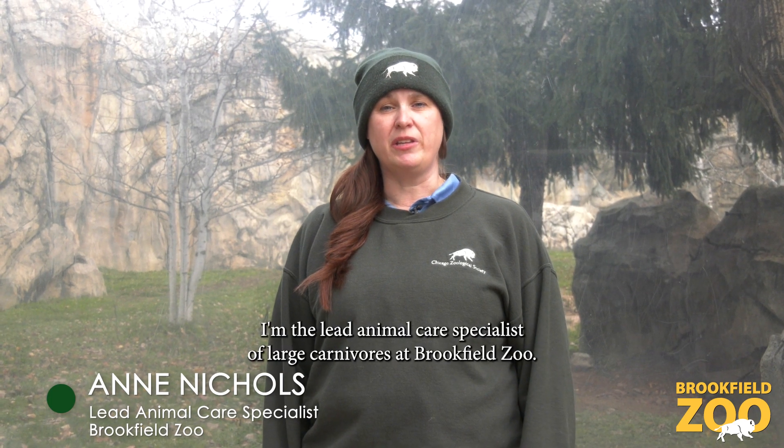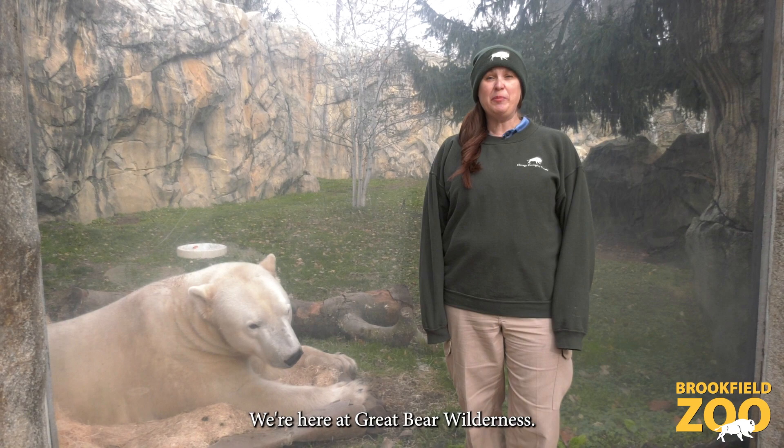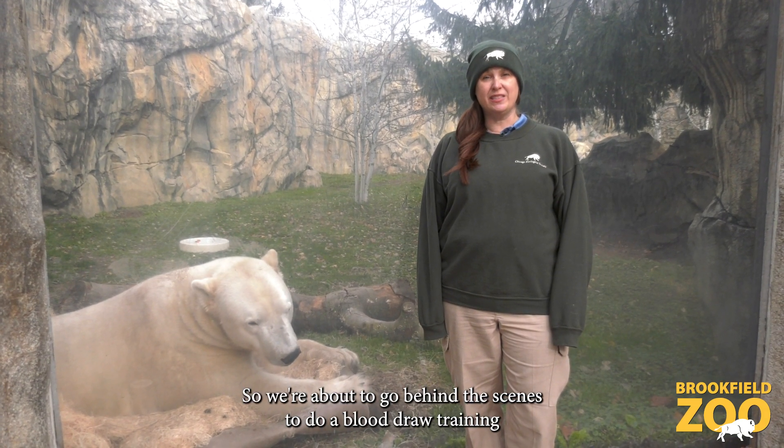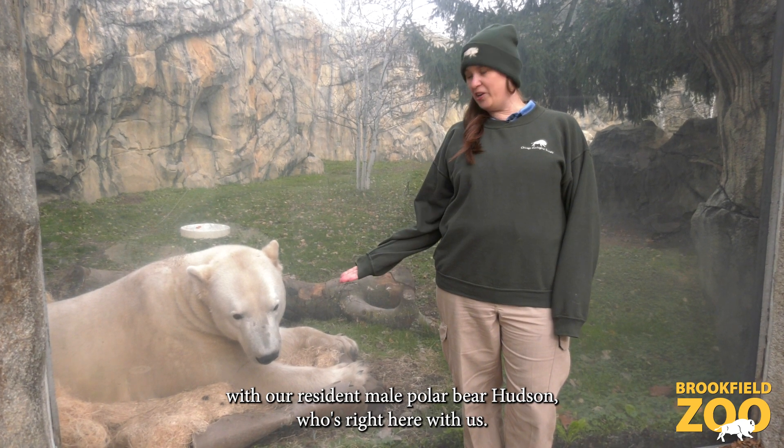Hi, my name is Anne Nichols. I'm the lead animal care specialist of large carnivores at Brookfield Zoo. We're here at Great Bear Wilderness and we're about to go behind the scenes to do a blood draw training with our resident male polar bear Hudson, who's right here with us.